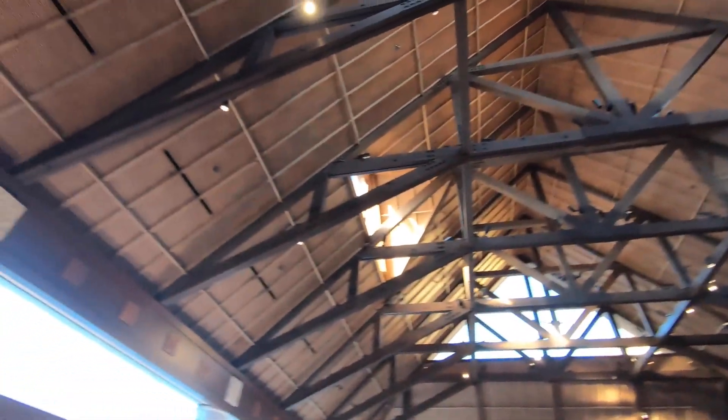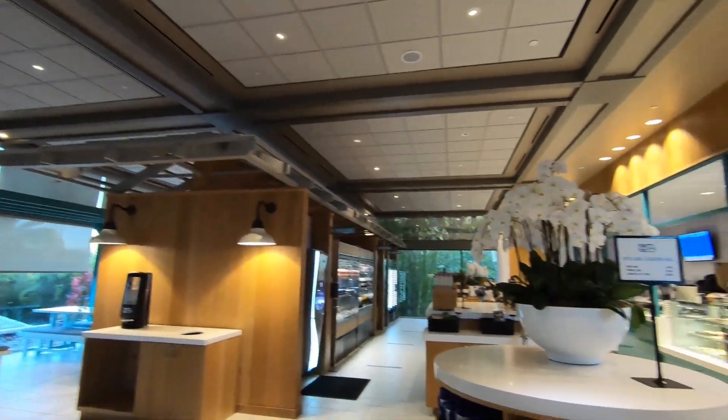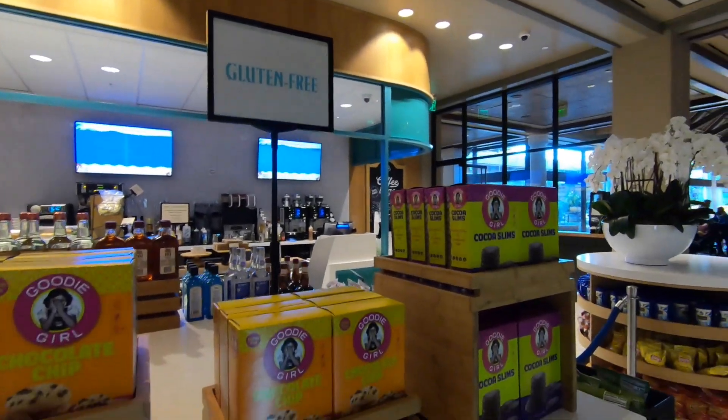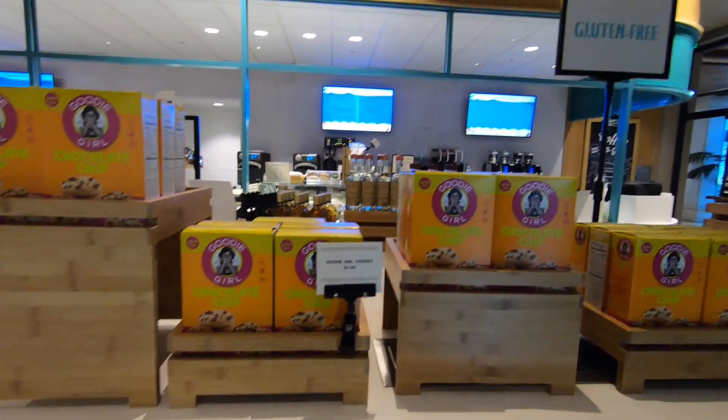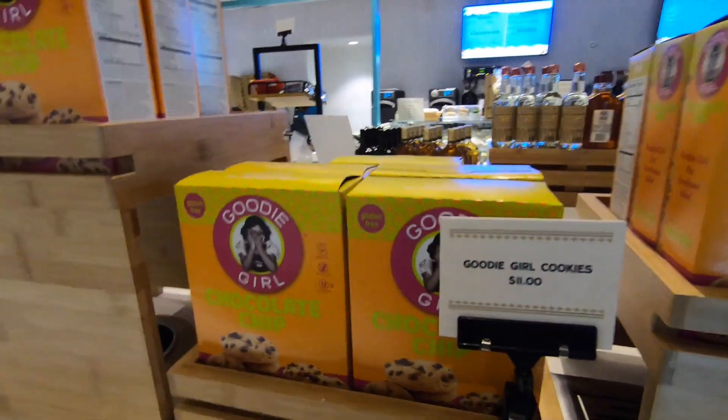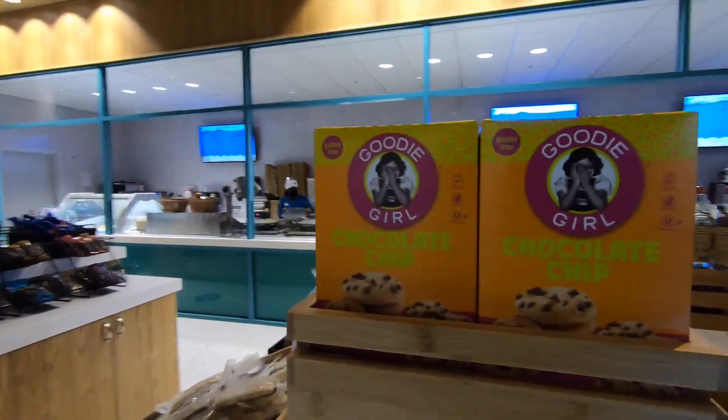This is the Tuk Tuk Market. They have various grab-and-go food items. They do have a little section that has gluten-free cookies — Goodie Girl. I think I've had this brand before, but they are also $11, which is at least twice what they are in the grocery store.